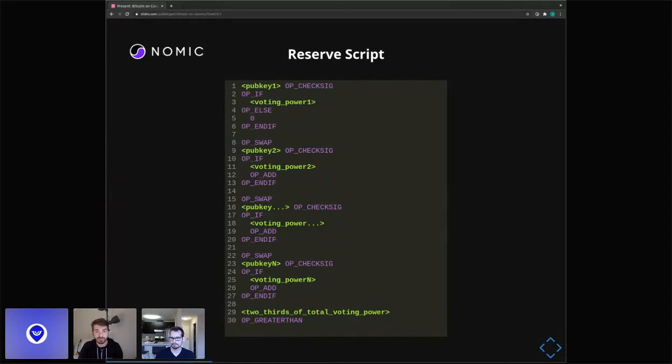Each little section is checking one by one each key in the validator set, and if they authorize it, it adds their voting power. At the very end, it's comparing to make sure that more than two-thirds of the voting power has signed off on it. Most people think of Bitcoin multi-sig as just a simple two-of-three, but this is more complex — it's actually checking for two-thirds voting power. And contrary to a common misconception, Bitcoin multi-sig doesn't only support up to 15 keys; that's just the multi-sig opcode, which we're not using. We can support up to 76 keys today on Bitcoin, which is already a close approximation of a validator set.